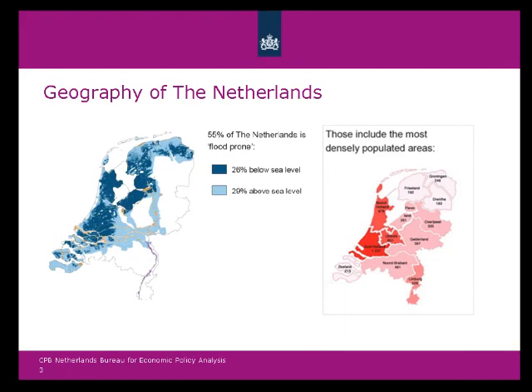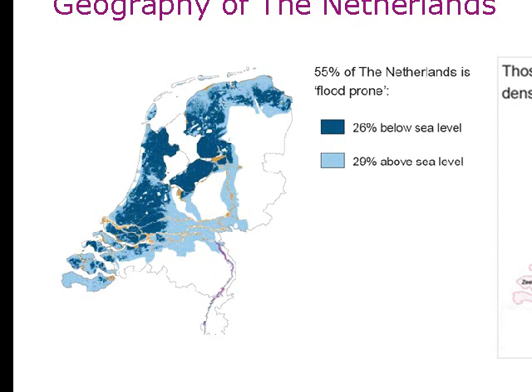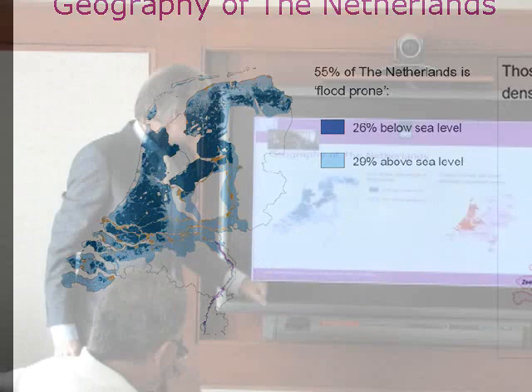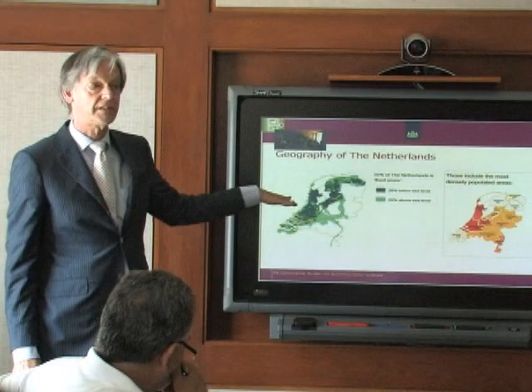On the left you see a picture of my country. The dark blue area, which is 26% of the country, is below sea level. If there were no dikes, there wouldn't be this either — so the story is that God made the world and we made Holland. The light blue area, also close to 29%, is above sea level but flood-prone, and a lot of it has to do with rivers. Riverine areas are currently a main focus of our attention and research.